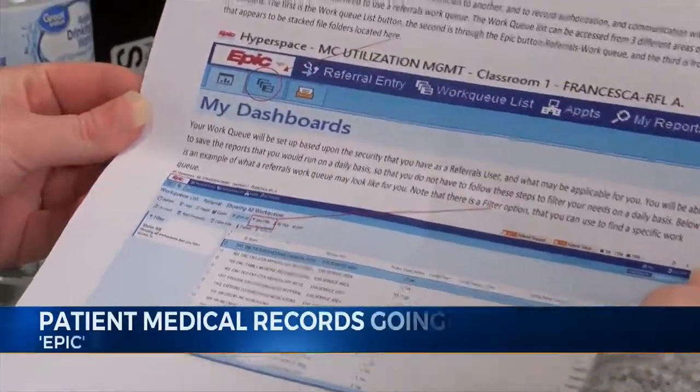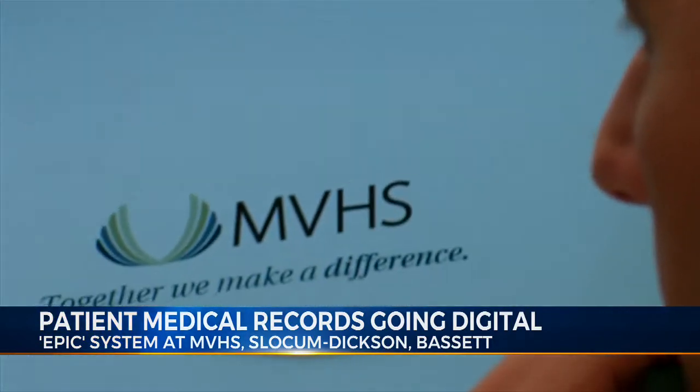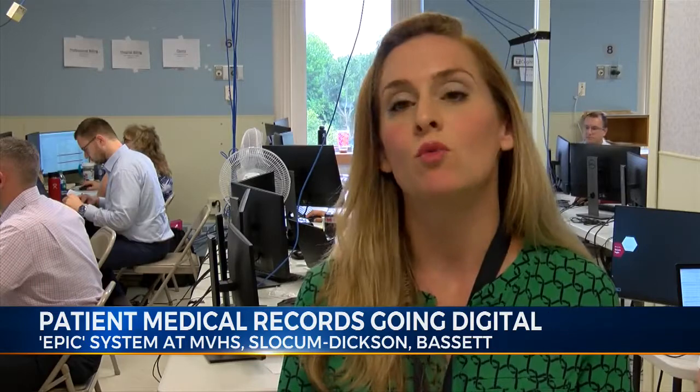A digital program that houses patient medical records, Mohawk Valley Health System rolled it out on Saturday. All of the records are visible to basically everyone who can log into a patient's chart. They can see where that patient was, where they were seen recently, what medications they were prescribed, all of their chronic medical problems.